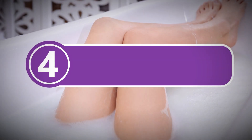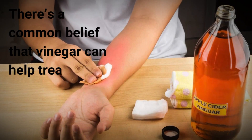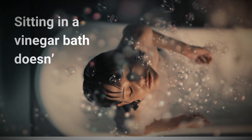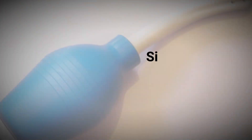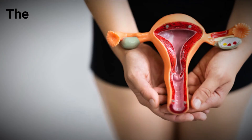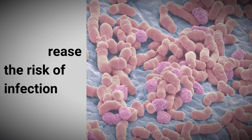4. Avoid vinegar baths. There's a common belief that vinegar can help treat a yeast infection, but that's not true. Sitting in a vinegar bath doesn't reduce vaginal pH and can be quite painful, causing more burning and irritation. Similarly, old-fashioned vinegar douches are a bad idea. They can disrupt the natural, healthy bacteria in your vagina and increase the risk of infection.